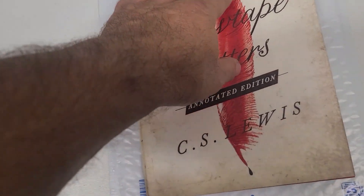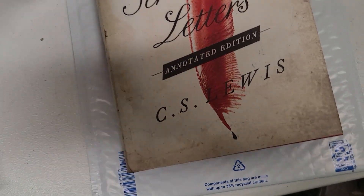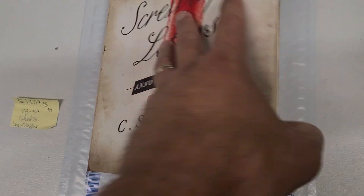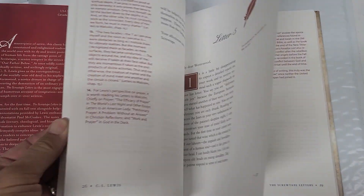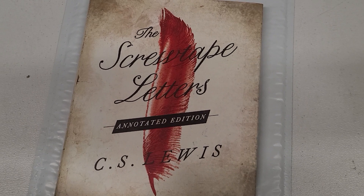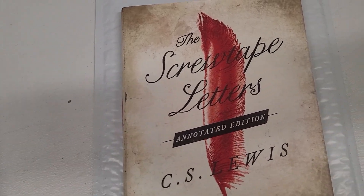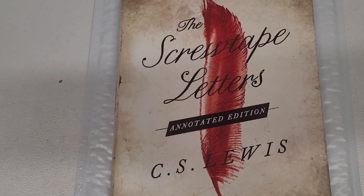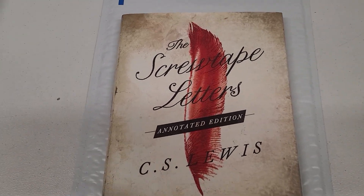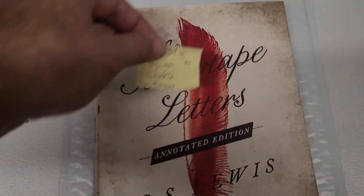Definitely be on the lookout for this book — it sells really quickly. The Screwtape Letters Annotated Edition by C.S. Lewis. It's hardcover. I haven't seen this one before — a really nice book. I got this as a donation in the store back in September, so it took a little less than a month to sell on Amazon. I sold it for $14 and change, so it was a nice sale.